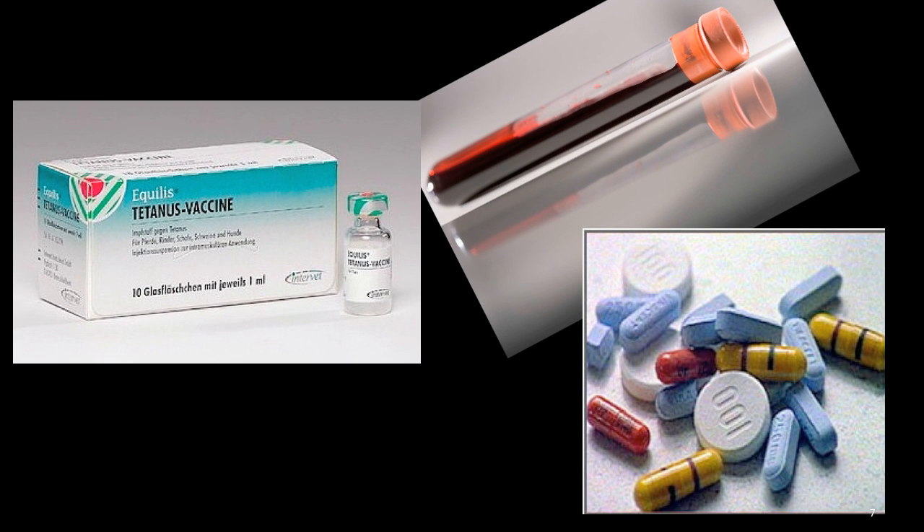Washing the skin immediately and irrigating the eyes if they were exposed is important. Tetanus immunization and hepatitis B immunizations may be necessary. Blood samples will be drawn to check your hepatitis and HIV status to establish a baseline. Also, prophylactic antiviral medications — which means taking medications to hopefully prevent you from developing the disease — may be started and will need to be continued for four weeks.